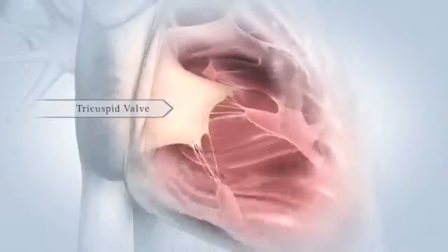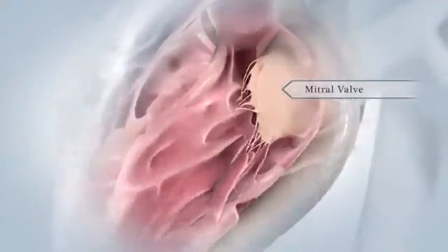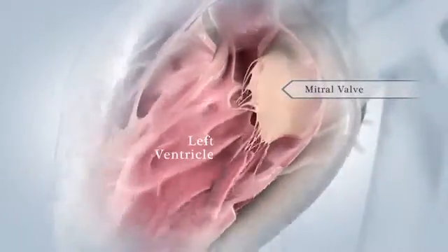Two valves sit like doors between your atria and ventricles to prevent blood from flowing backward into your atria. The tricuspid valve opens into your right ventricle and the mitral valve opens into your left ventricle.